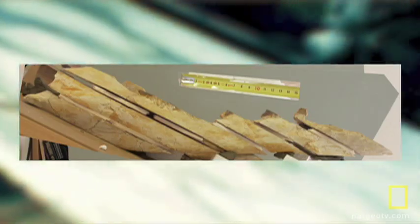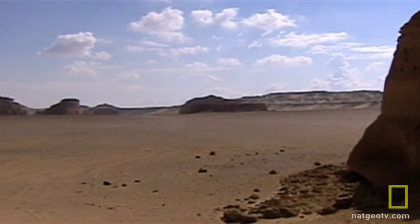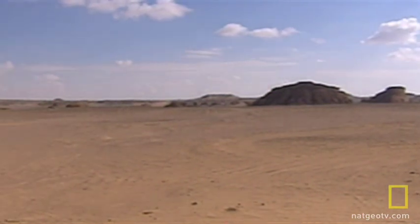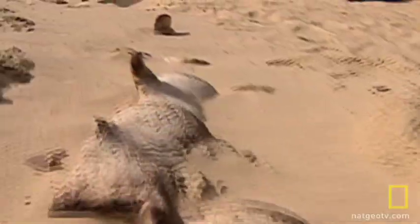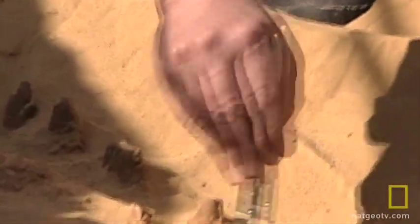It lived in Egypt 40 million years ago. Finding ancient whales from Egypt, a country that's 95 percent desert, might seem unusual — but it isn't. For decades, National Geographic grantee Philip Gingrich has been digging up whale bones near the oasis of Fayoun.